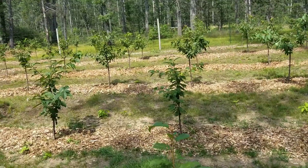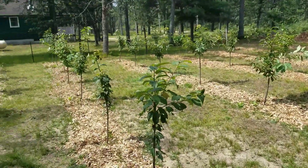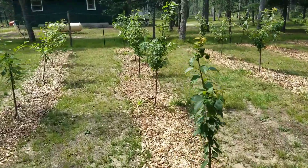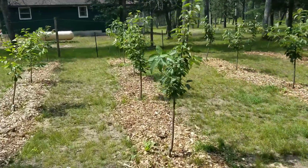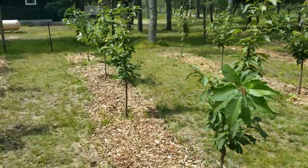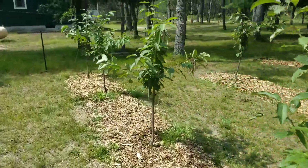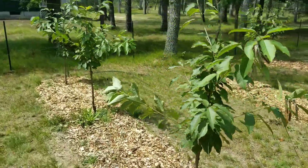All these trees will eventually be under a high tunnel. I'm planning to get one a year for 10 years. The nice thing about it is they say the trees grow better, fewer bugs, and better cherries. So I'm trying to get one a year for 10 years and we'll see.